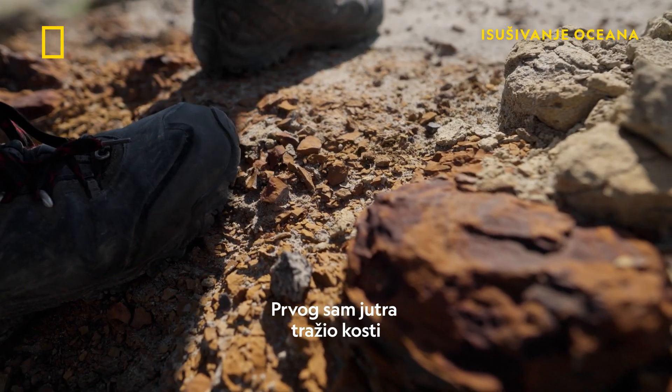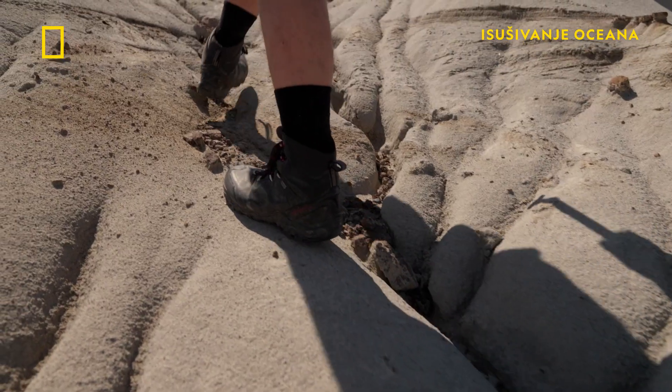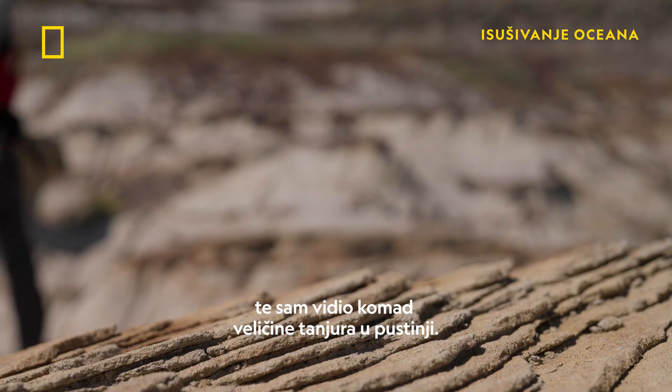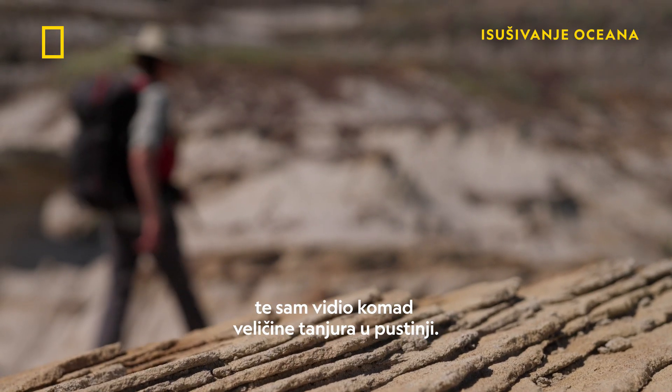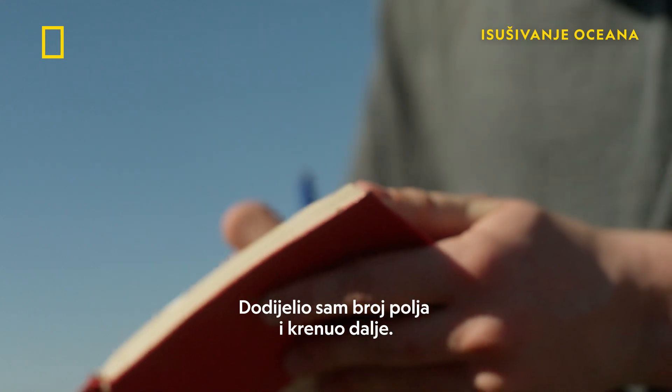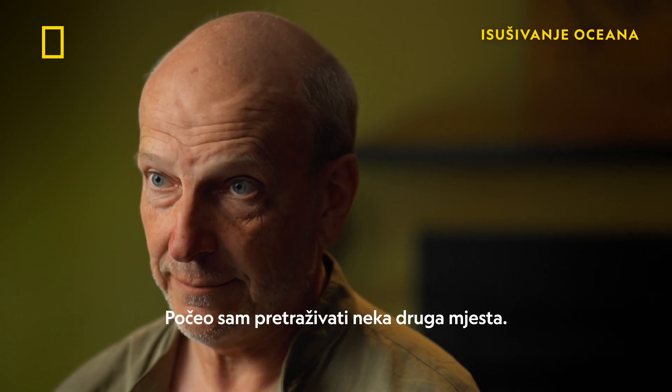On the first morning, I was prospecting for bones and saw a dinner plate-sized piece of bone exposed in the desert. I GPS the location, I give it a field number, and I move on and I start to prospect for some other sites.